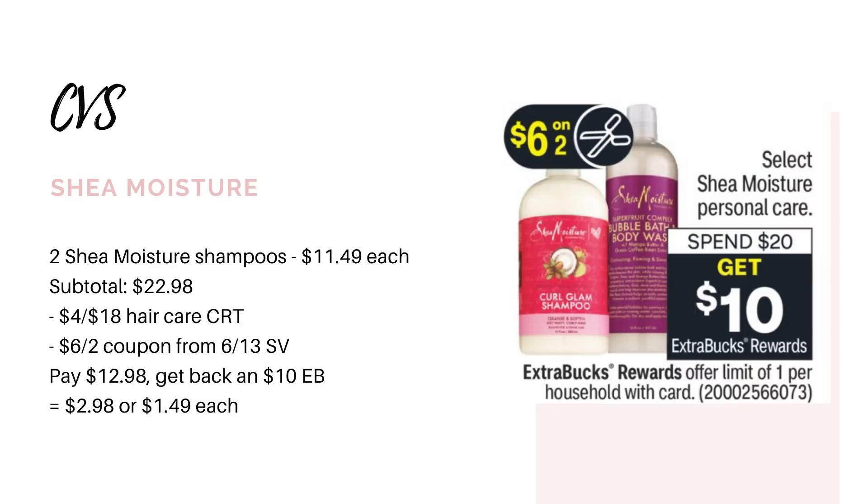Now we have a deal on Shea Moisture hair care — spend $20, get back a $10 Extra Buck. We are getting a six off two coupon in the 6/13 Save insert. At my store the shampoos and conditioners are priced at $11.49, so grabbing two brings you to $22.98. If you have a four off 18 hair care CRT, use that plus the six off two coupon from the 6/13 Save — that leaves you to pay $12.98, then earn back the $10 Extra Buck, making it $2.98 for both or $1.49 each. Plus it's tracking $22 towards CVS Beauty, so you'll be close to earning back a $3 beauty buck.